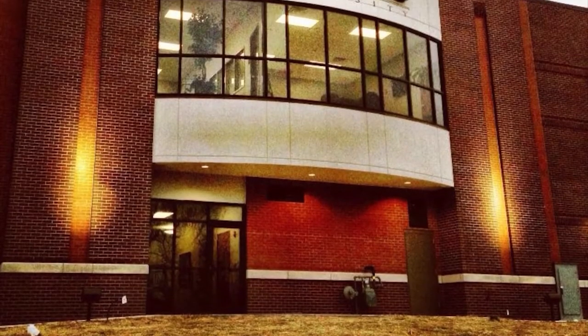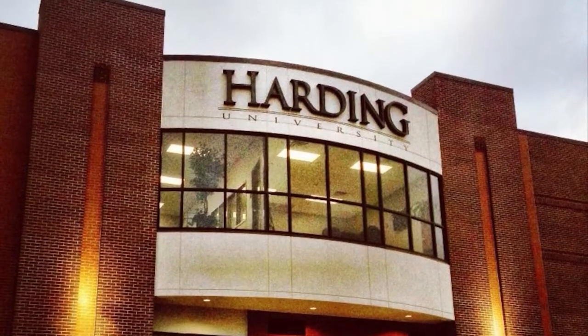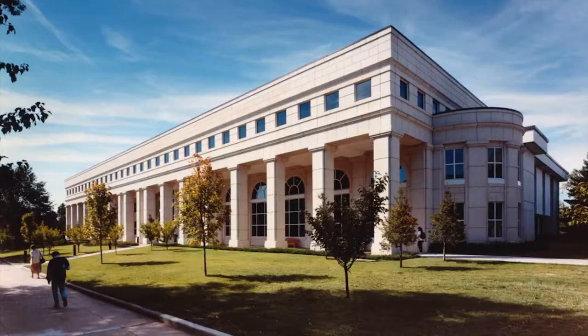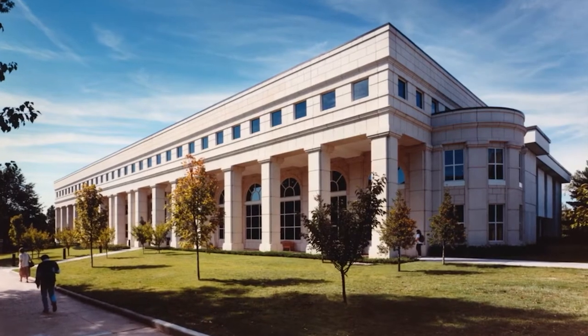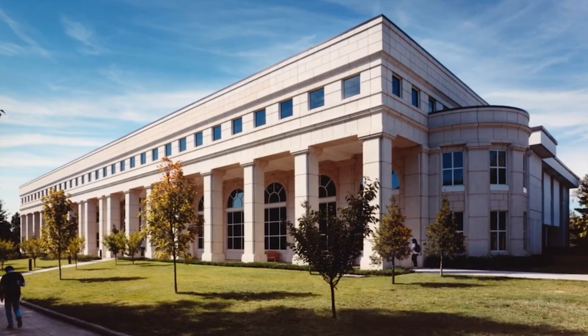For example, if you are a student at Harding University Northwest Arkansas Professional Center in Rogers, Arkansas, an ArcLink card will allow you to check out a limited number of items from University of Arkansas libraries.